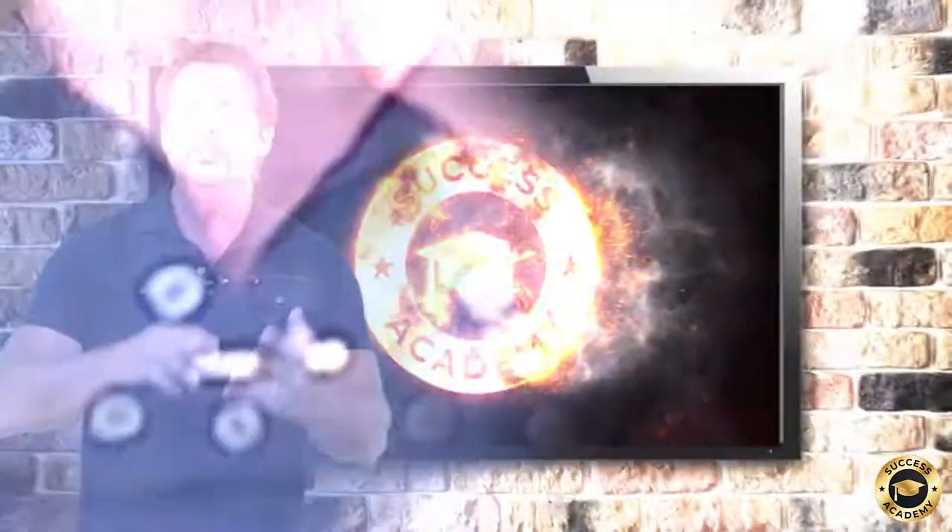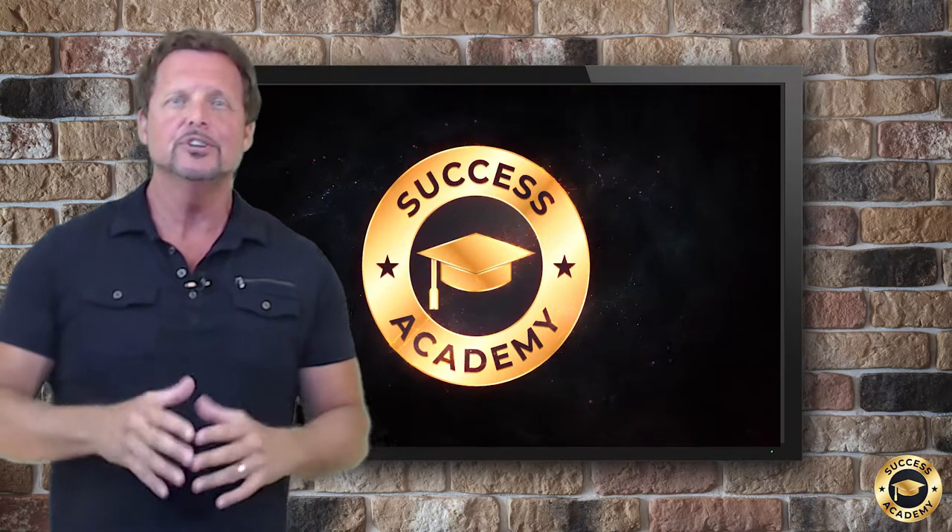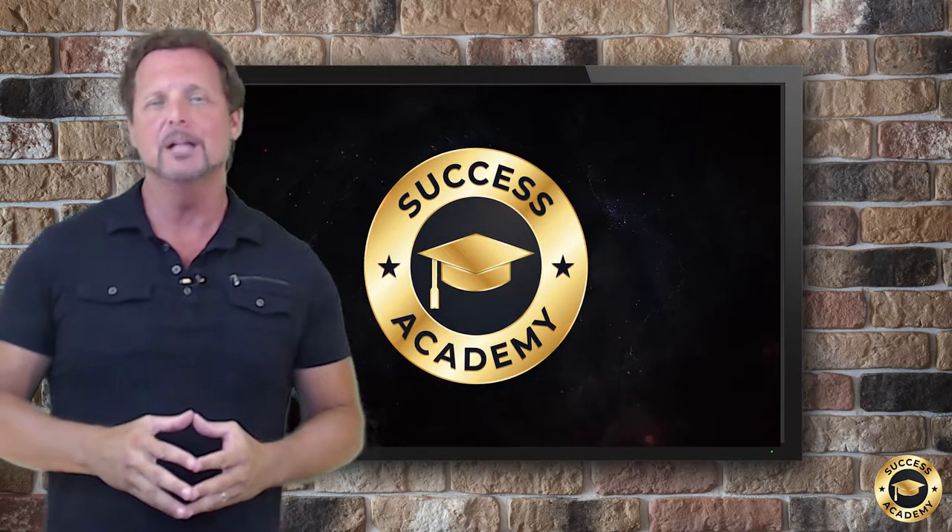So there it is — the Million Dollar Plumber Success Academy. You've got training, coaching, and community: everything you need to create, manage, and grow a profitable plumbing business.